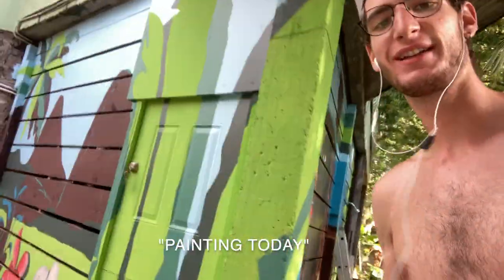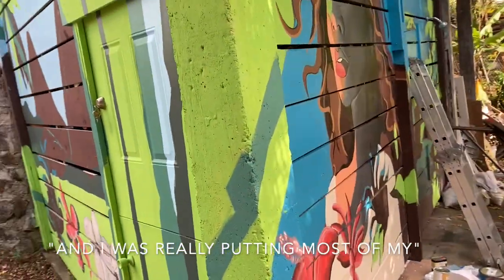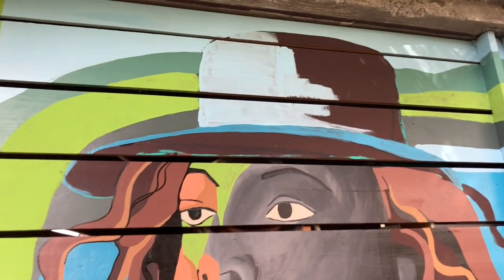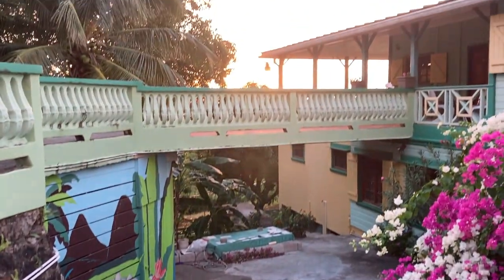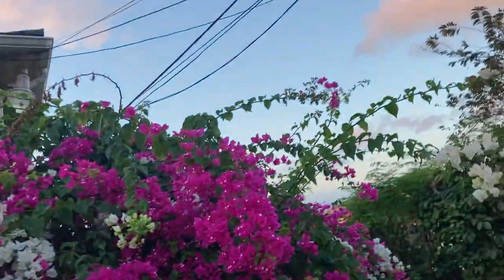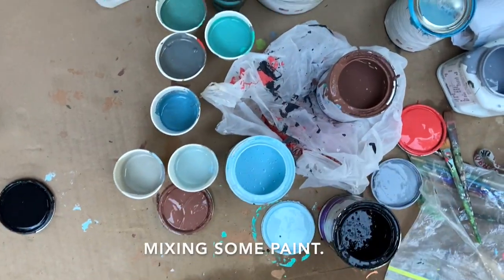It's the end of the day painting today — got a lot done, a lot more to go. I mostly worked on the other side today but started to build up the tones in the flowers, and I was putting most of my focus on the face. The portrait face is almost pretty much done; still got some more on the hat. I'm going to put the Saint Lucia flag on there and build up some of these native flowers of the Caribbean. I spent a little bit of time this morning mixing some paint — should help with the process today.